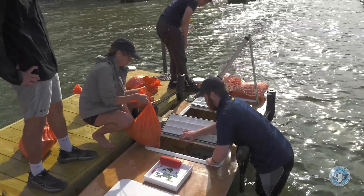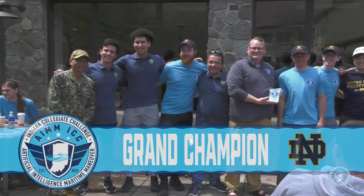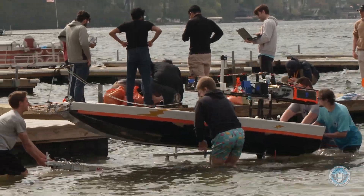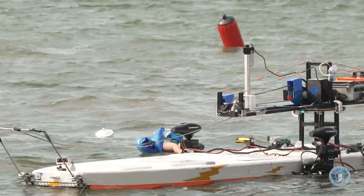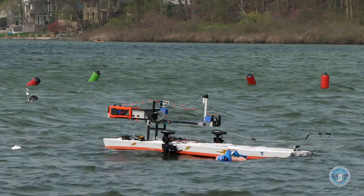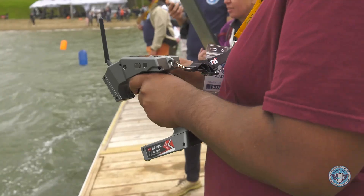Notre Dame won the course challenge portion of the competition and ended as the overall grand champion of the inaugural AIM Indiana Collegiate Challenge event. Trine University took top honors in the technical design report and project presentation categories. The AIM ICC not only allowed students to work on a real-world challenge with potential implications for rescue and drug interdiction, but also provided the opportunity to network with defense contractors.